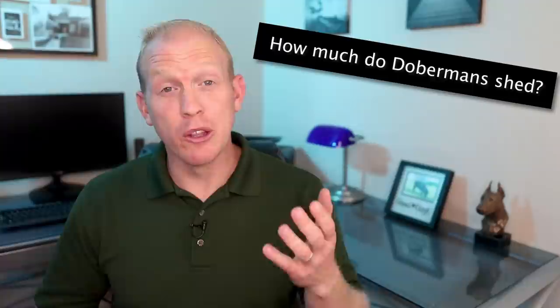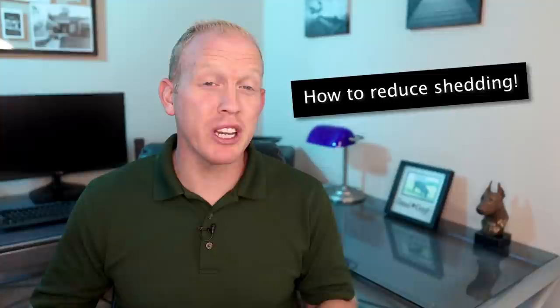This week's video is all about a really common question that a lot of people have when they're considering a Doberman for their next dog: how much do they shed? We'll answer that question, but also for you seasoned Doberman owners or those who have a Doberman at home, stick around because you're going to want to see this — the video has some really cool tips and tricks for drastically reducing your Doberman's shedding around the house.